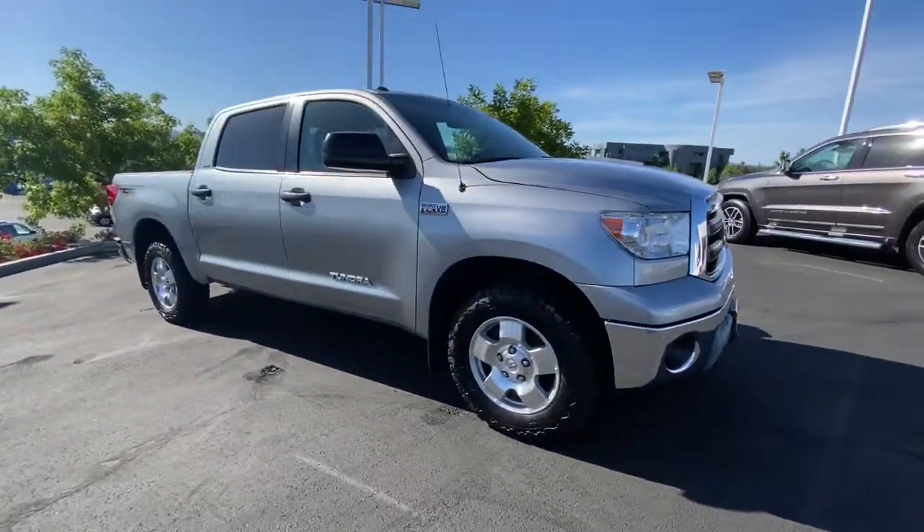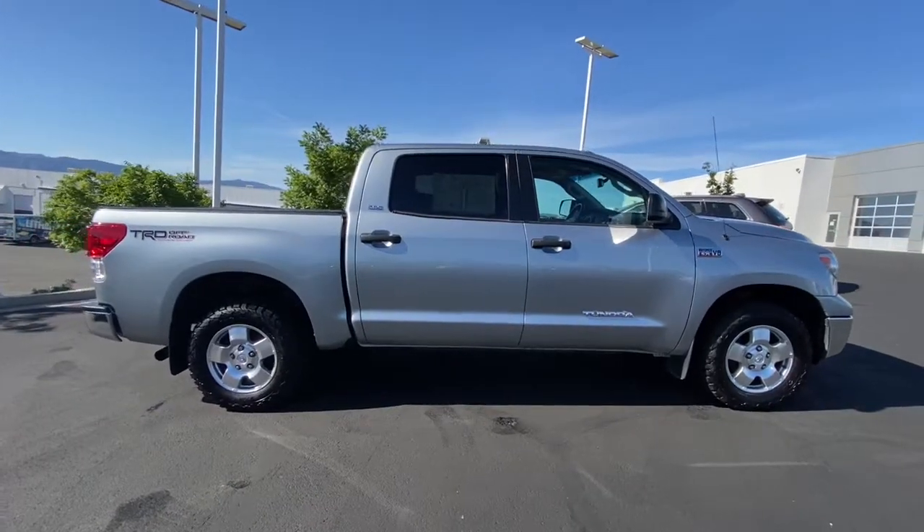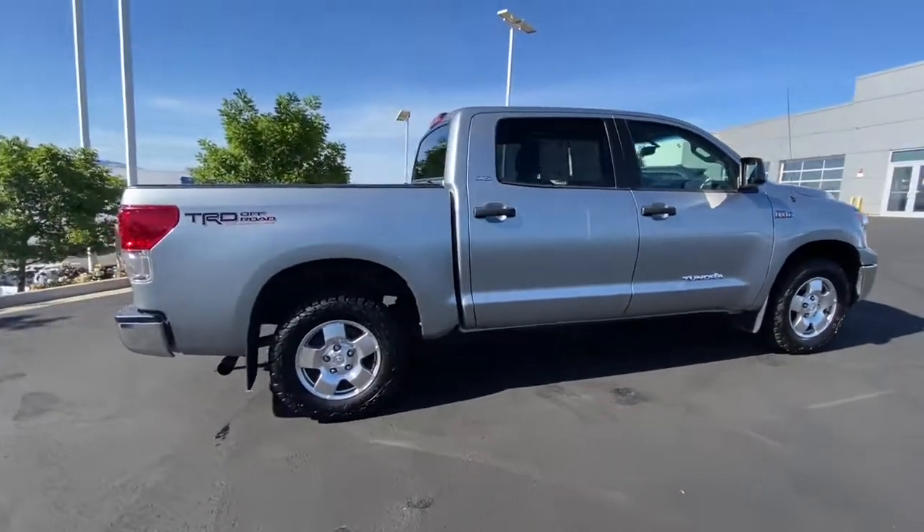Check out this 2012 Toyota Tundra. With less than 150,000 miles on the odometer, this vehicle stands out from the rest.